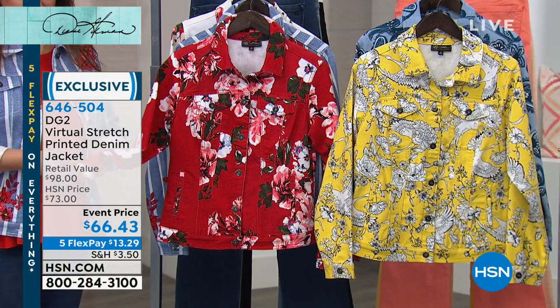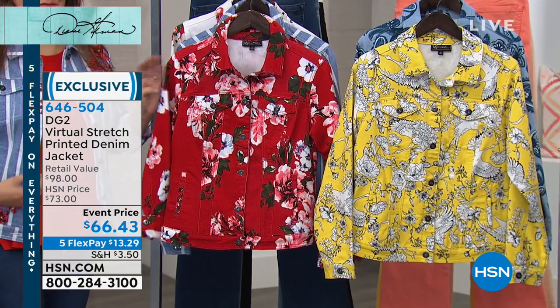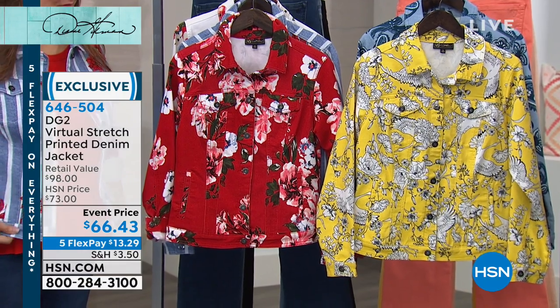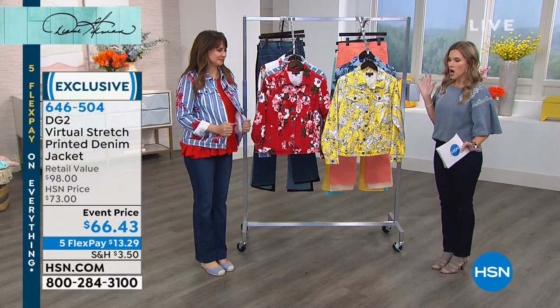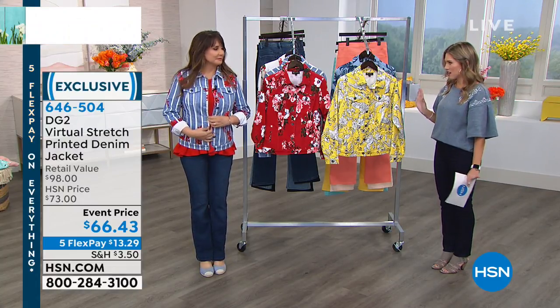Siobhan's been wearing this jacket, and a lot of you are excited that we get to spend a few moments on it. It's the virtual stretch that we know and love in our jeans, put in the silhouette of a denim jacket with unbelievable color combinations and artful placed prints that you're not going to find anywhere else.